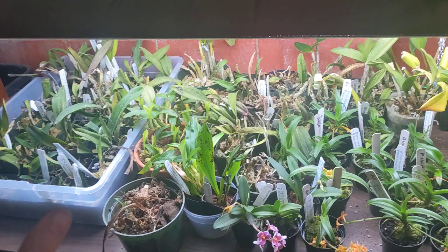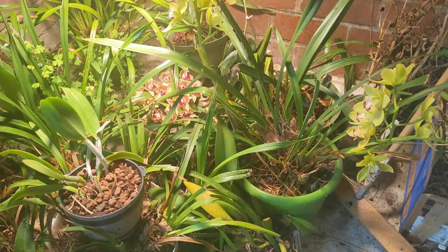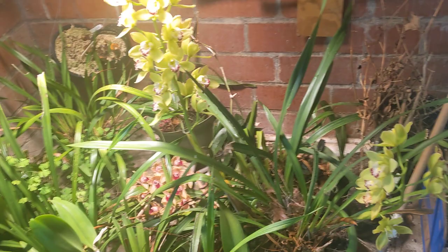Hey guys, it's Anna. I wanted to share with you my basement grow room. I have all my rescues, cool growing stuff, hanging bulbophyllums. This is where a sink used to be, and I filled it up.